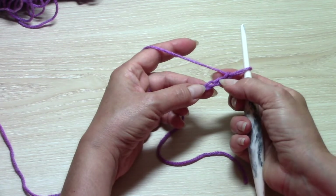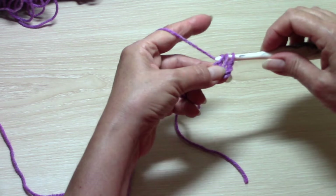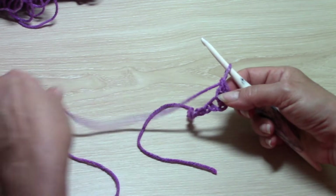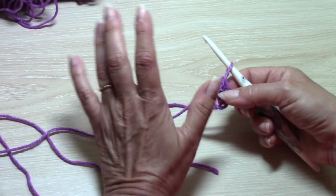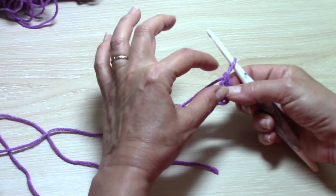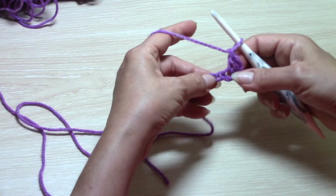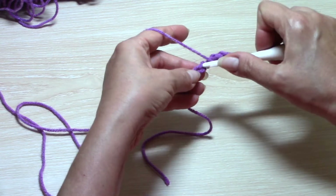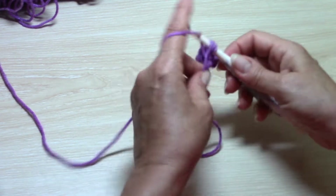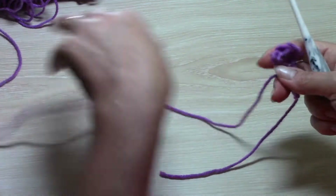Then you just work back along the chain for row one, into the third chain from the hook — so skip the first two chains and work one double crochet in that third chain. Those first two skipped chains count as your first double crochet. Traditionally you'd chain three for the height of a double crochet, but Nancy found it works up a lot nicer if you just chain two as your first double crochet, which we'll be doing at the beginning of every row throughout. Double crochet in each chain all the way across — that's all you do for row one. That's option one.